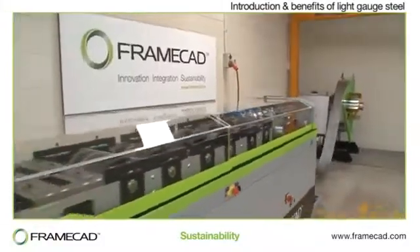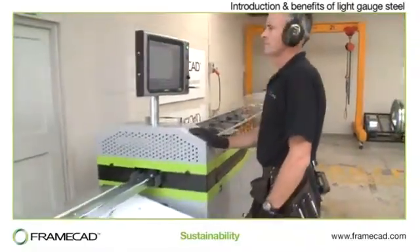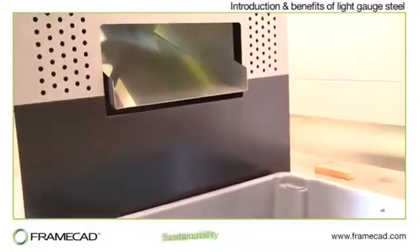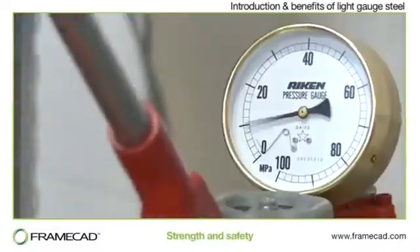Much of the steel used to make Light Steel framing today is recycled and can be easily recycled again at the end of a building's life. Furthermore, when you build using the FrameCAD system, waste is less than 1%. Steel has the highest strength to weight ratio of any building material.